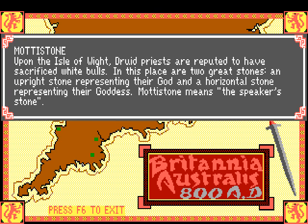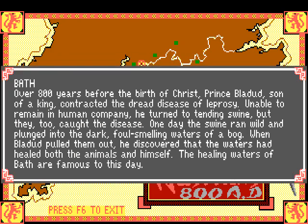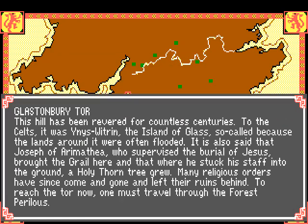Motestone means 'the speaker's stone' - okay, good to know. Let's go down. This is Glastonbury Tor.